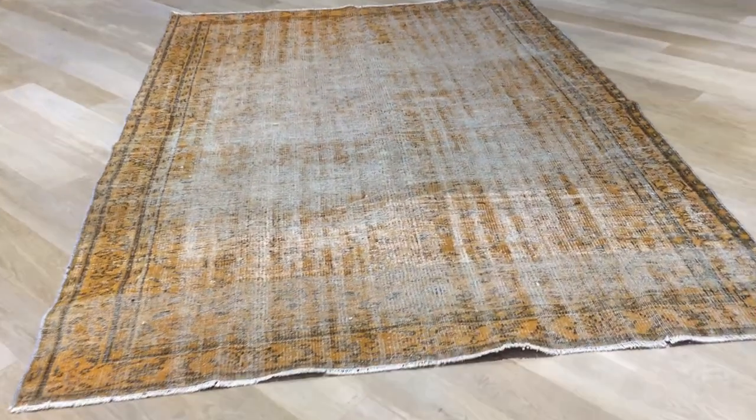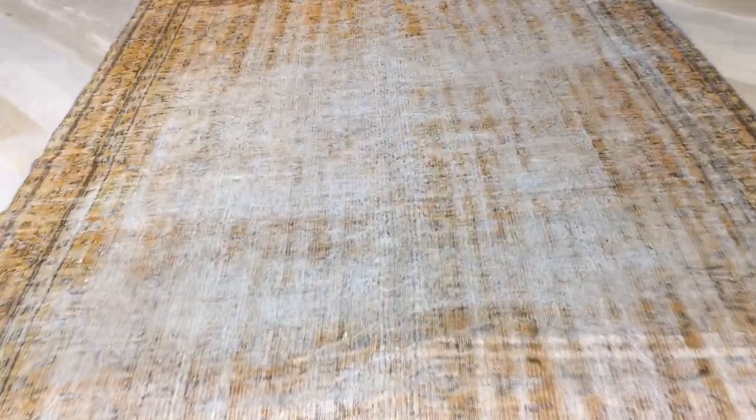This is Vintage Carpet 17406. It's a Turkish handmade carpet. It's a very interesting orange carpet.